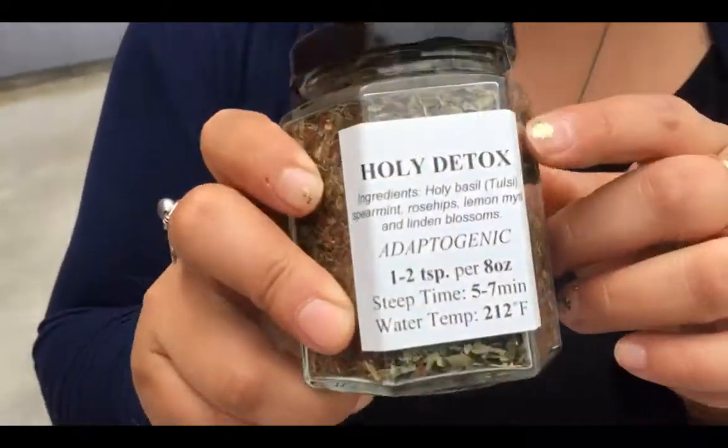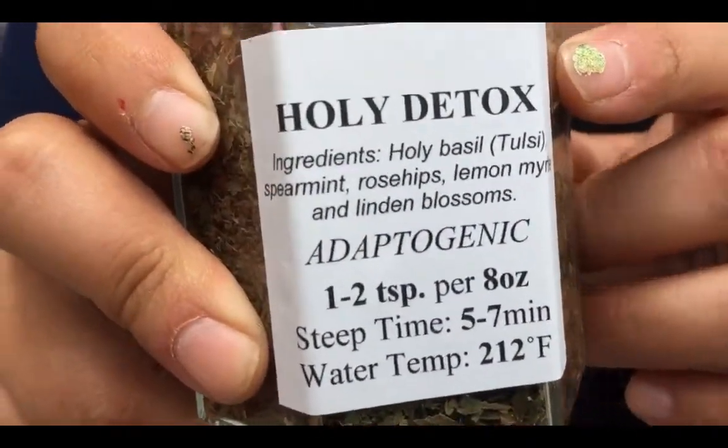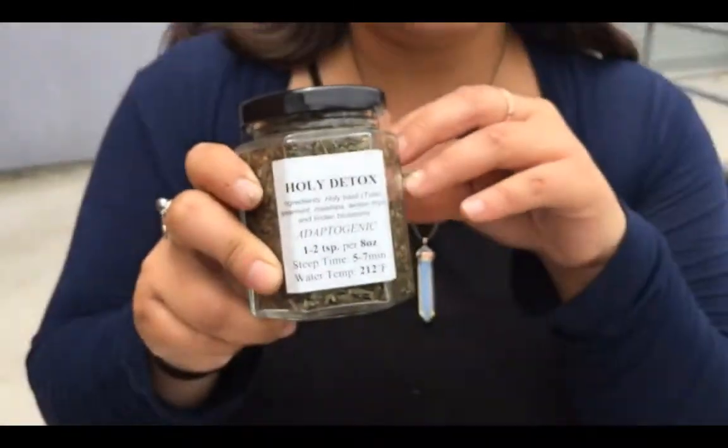Hi, Isabella from Zen's Tea. What do we have today? So today we have our Holy Detox Blend. This is a mixture of caffeine-free herbs. This is great for soothing the stomach, for gastritis, inflammation, and the intestines and more.